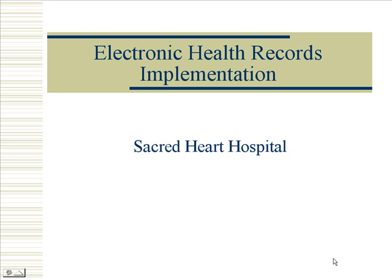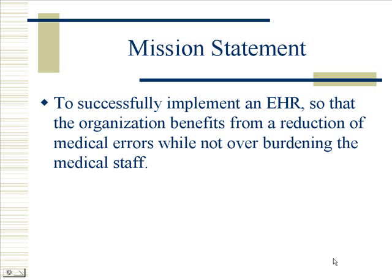Electronic Health Records Implementation for Sacred Heart Hospital. The mission statement for Sacred Heart Hospital is to successfully implement an EHR so that the organization benefits from a reduction of medical errors while not overburdening the medical staff.